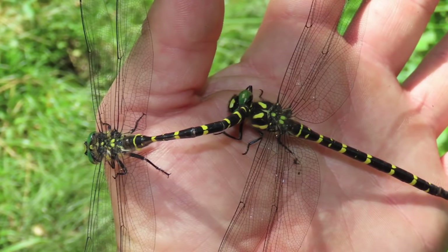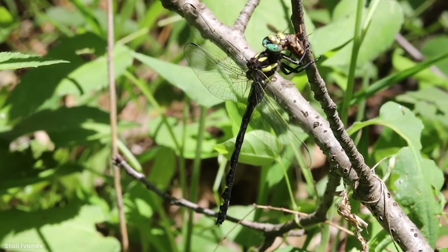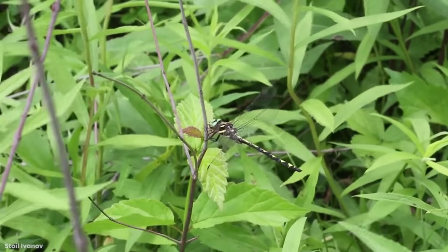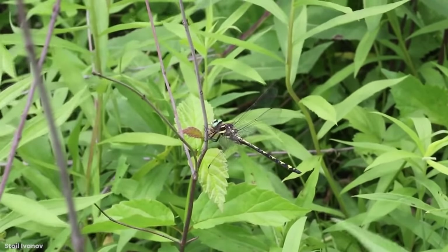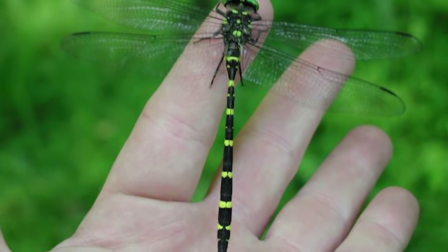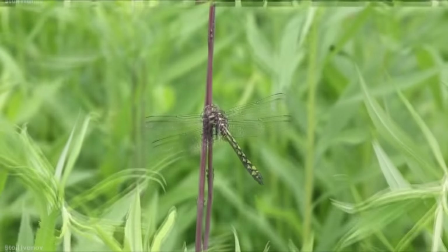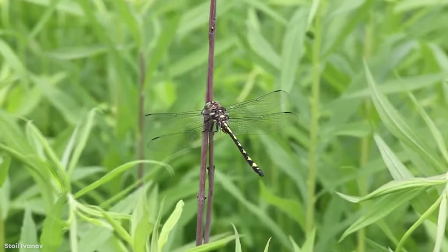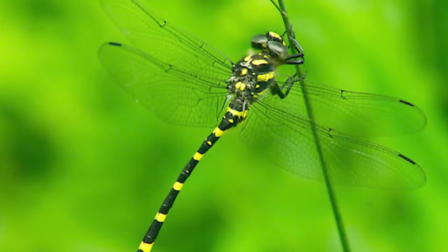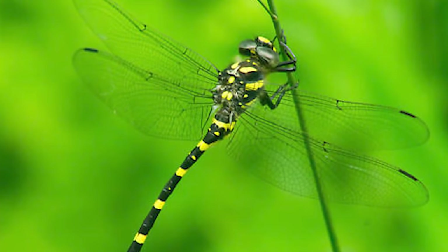Luckily for the rest of us, dragonflies don't sting despite these extra-long protrusions. The Tiger Spiketail is a pretty rare species and tends to gravitate towards the forest, so the odds of seeing one out in the open in a well-lit area is highly unlikely. But if you find yourself walking along a cold-water forest stream or finding some seepage in North America, you may just stumble across the Tiger Spiketail's preferred breeding habitat. Make sure not to touch them, because aside from being rare, the Tiger Spiketail is under threat from habitat destruction and groundwater disturbance.